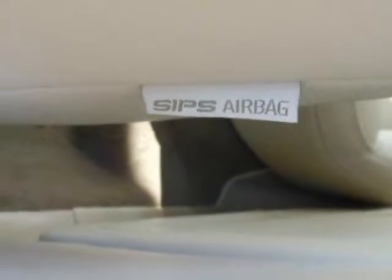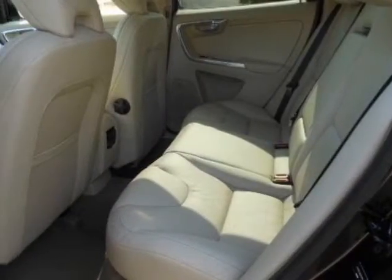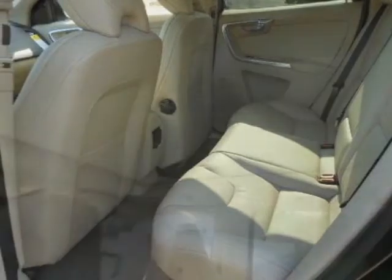Additional options for this vehicle include power locks, climate control, and passenger airbag. Call 1-800-689-9066 or email our friendly sales staff today to schedule a test drive.